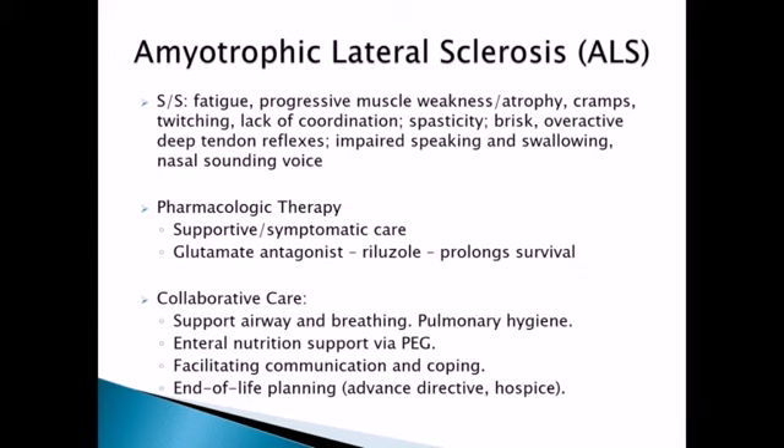Things that the ALS patient will experience include fatigue, progressive muscle weakness and atrophy, cramps and twitching, and loss of coordination. As it continues to progress, they will have overactive deep tendon reflexes, impaired speaking and swallowing, and a nasally sounding voice.